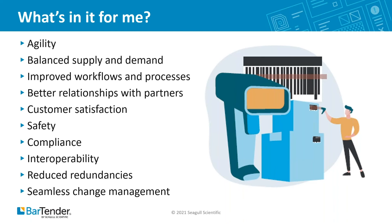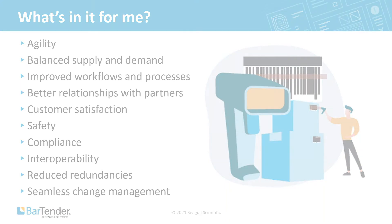The foundation of visibility, transparency, and traceability is built on the data carrier — the label, barcode, or RFID chip that connects product data to the item.